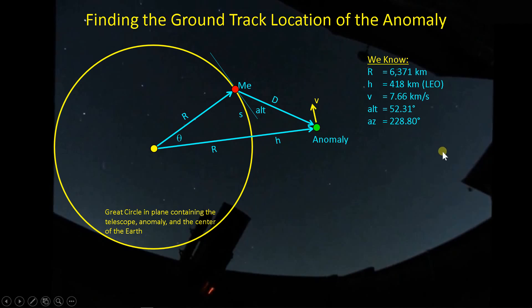That velocity doesn't really play into what we're talking about here, but it is a known variable. From the FITS header of my image, I can find what the center of the image was. The altitude was 52.3 degrees and the azimuth was 228.8 degrees. Using this information to solve for theta to figure out how far away this anomaly was: once we go through the math — I'll spare you the details — the angle is only about 2.7 degrees, which means the anomaly along my line of sight was about 518 kilometers away.